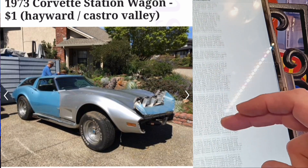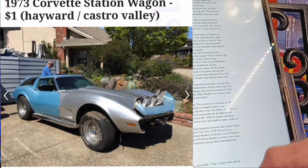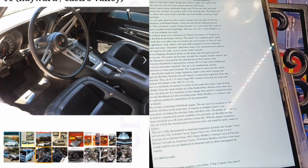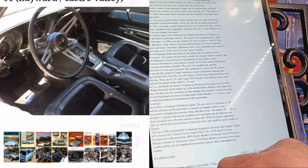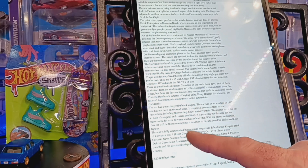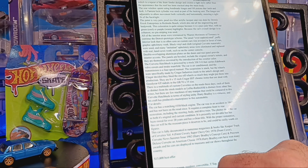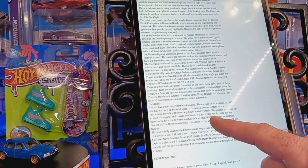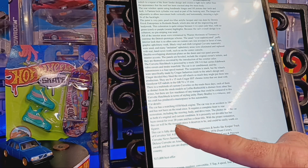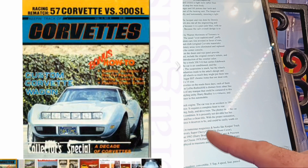The listing says the car has a matching-numbers 350 engine block. It was in an accident in 1997 and hasn't been on the road since. It requires a complete front-to-rear restoration including steering, body, and drivetrain. It's presently not drivable but has been stored for over 20 years with a clean title. With the proper restoration this car will be a museum piece.